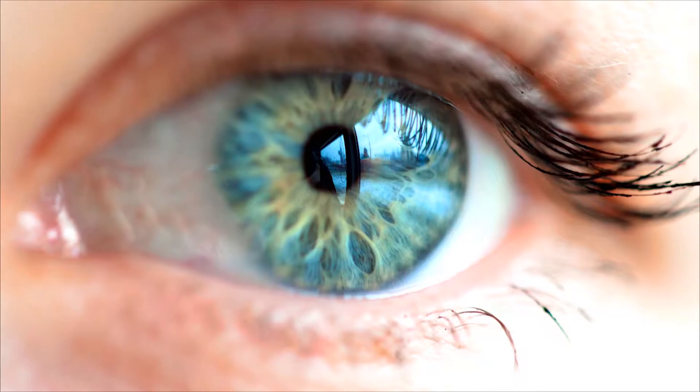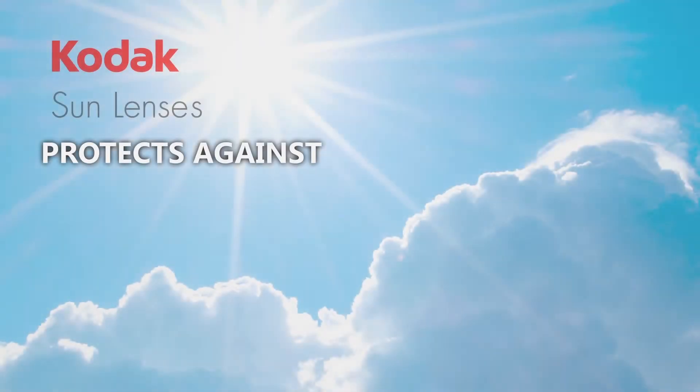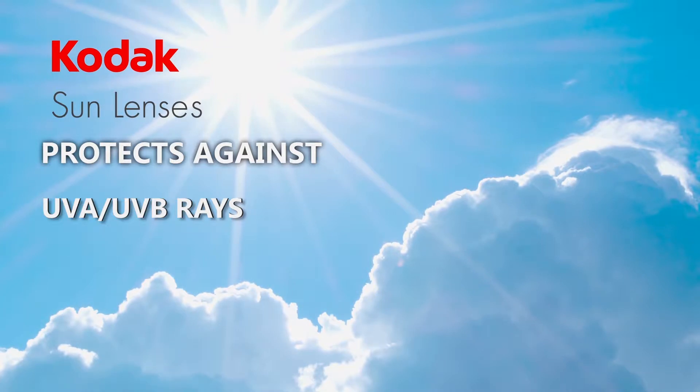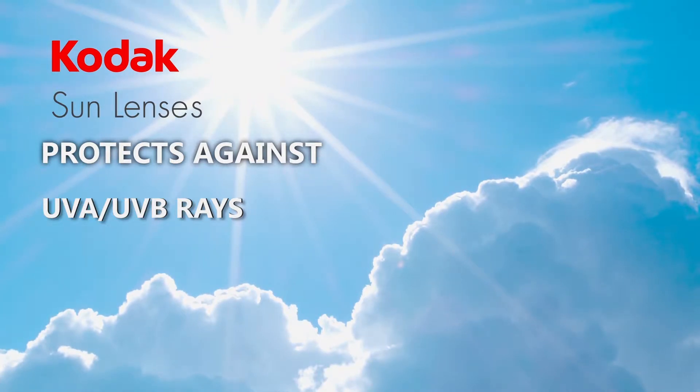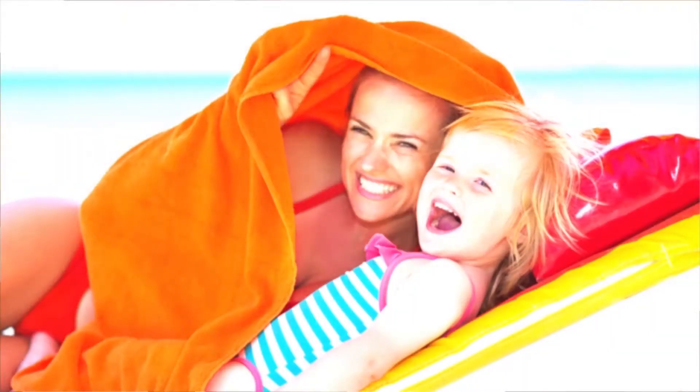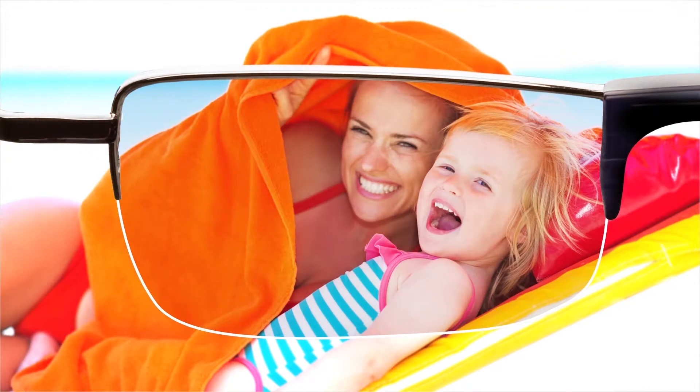Research shows that long-term unprotected exposure to UVA and UVB rays may contribute to the development of serious eye conditions, such as cataracts and macular degeneration. Another solution to help you avoid any potential damage to your eyes from the sun is Kodak Sun Lens.